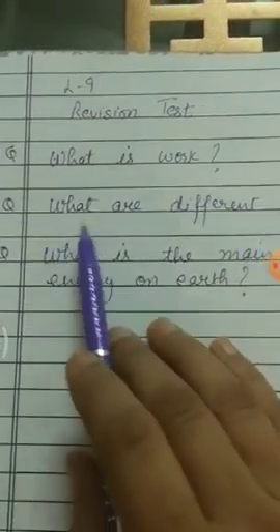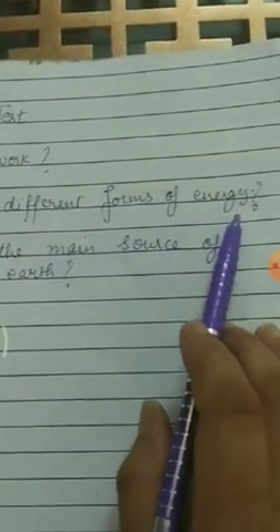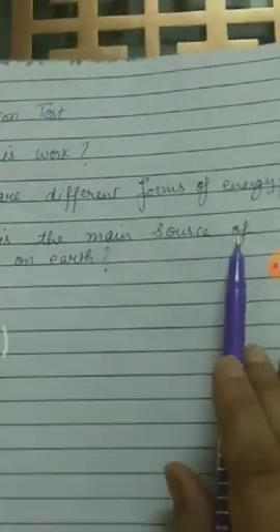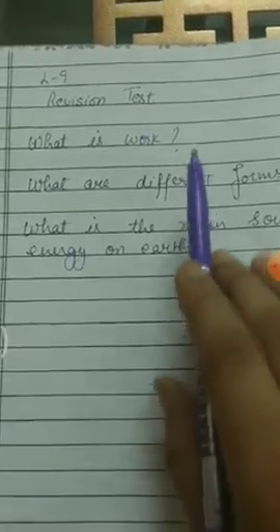Questions to note down: First, what is work? Second, what are the different forms of energy? Third, what is the main source of energy on earth? Write these questions in your notebook. Thank you.